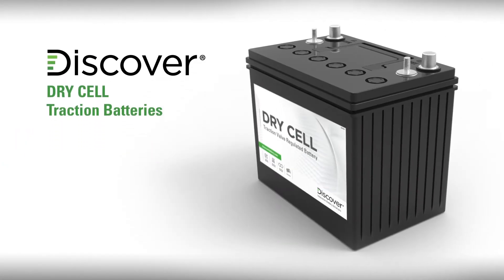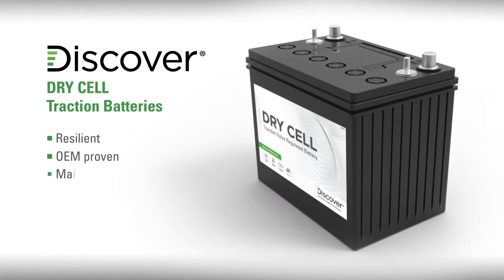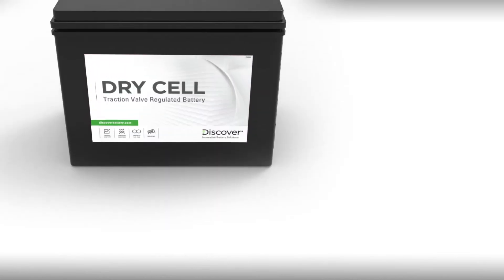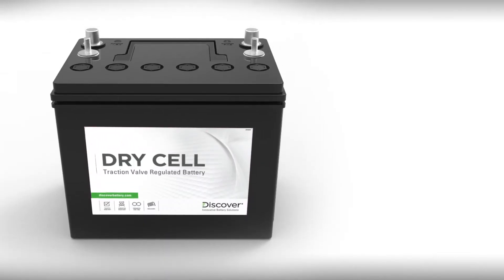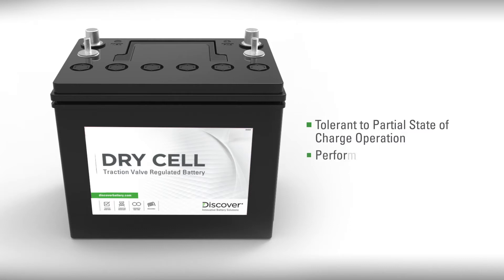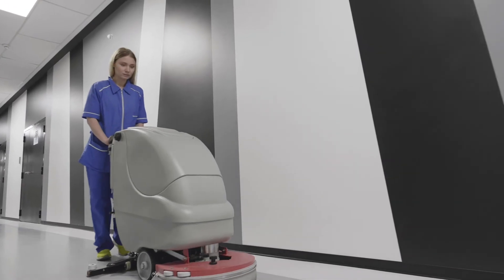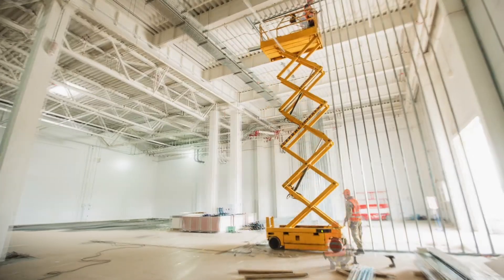Discover Dry Cell batteries are resilient, OEM proven, maintenance-free, deep cycle, and incorporate Discover hydropolymer technology. Unlike flooded and AGM batteries, Dry Cell batteries are more tolerant of partial state-of-charge operation and perform well in extreme temperatures. Let's take a look at why our Dry Cell batteries are the superior choice for your traction application.